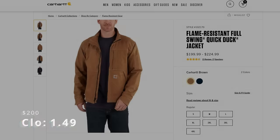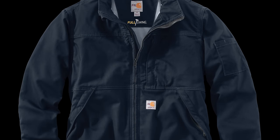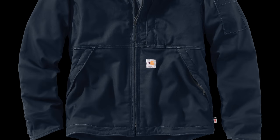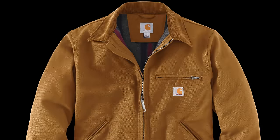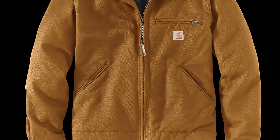Coming in at number 30 is the FR Full Swing Quick Duck Jacket, which carries a clo of 1.49 and costs $200. FR gear isn't cheap, but Carhartt offers quite a few options. The lightest of the flame resistant men's jackets is this one — the Quick Duck material is softer and more flexible than traditional duck, so this should wear a lot easier too. Number 29 is the Blanket Line Detroit Jacket, with a clo of 1.5 and a cost of $90. I did an entire video on this iconic jacket, including its history, and the new model has several added features. If you want a Carhartt jacket that looks just as good as it performs, the Detroit jacket is definitely the one you want.